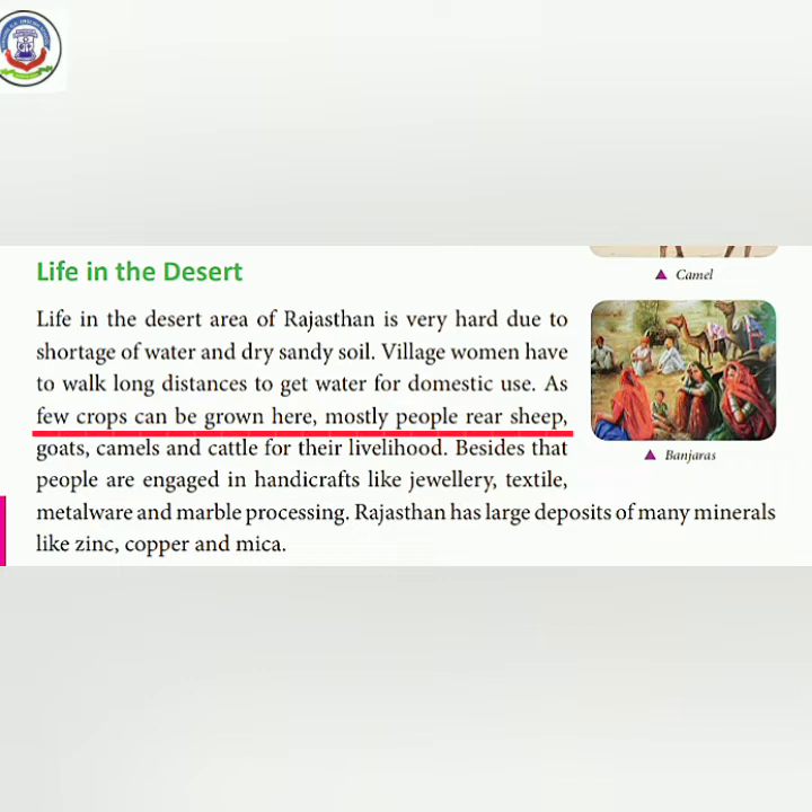Mostly people rear sheep, goats, camels, and cattle for their livelihood. As you can see, there are very few crops in this area, which is why people depend on animal rearing for their lives.